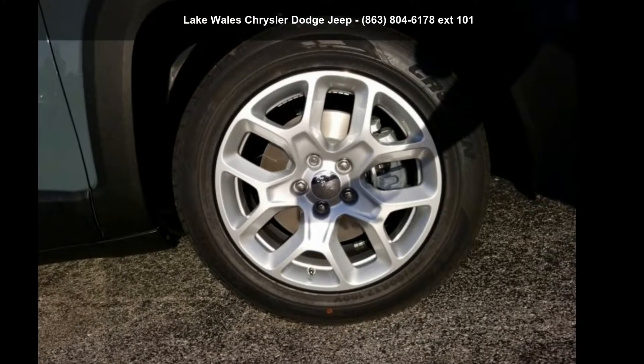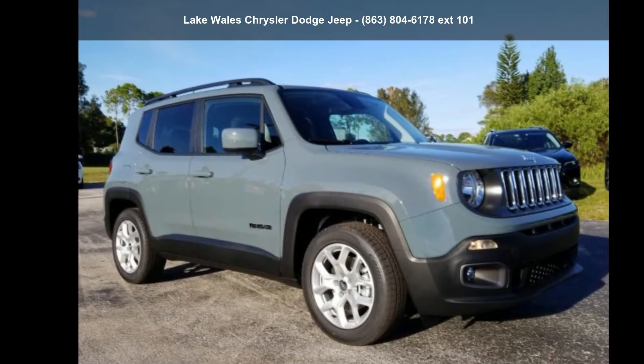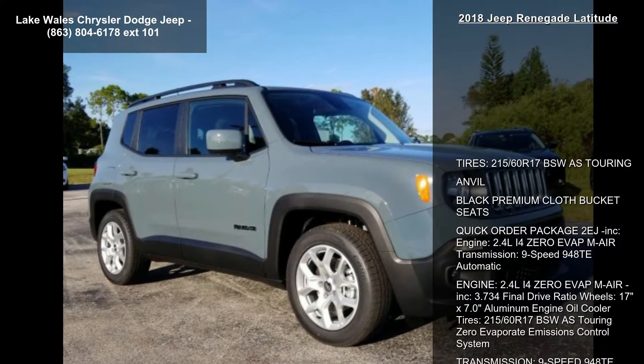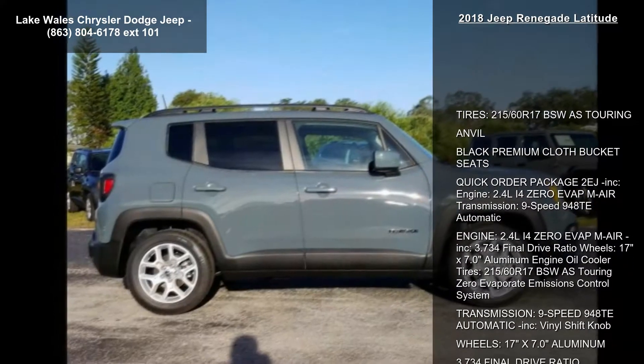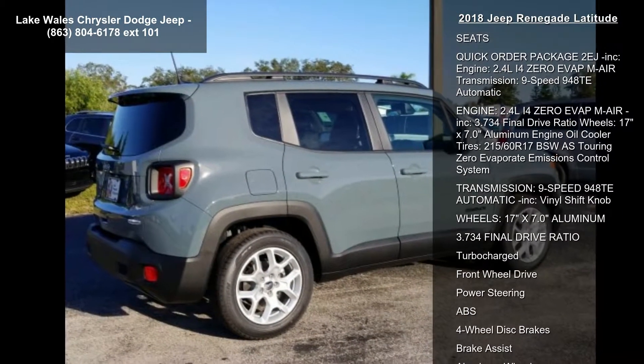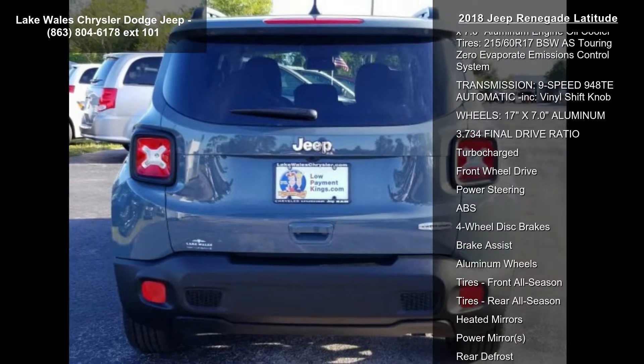Step into the Jeep 2018 Renegade Latitude. If you are looking for an automobile with great features, look no further. This vehicle's top features include tires, 215-60 R17 BSW all-season touring, Anvil, black premium cloth bucket seats, and quick order package 2EJ included.